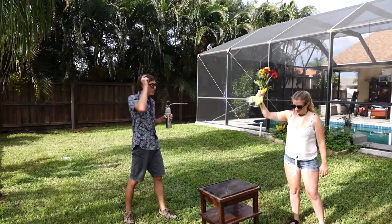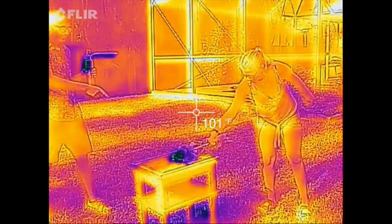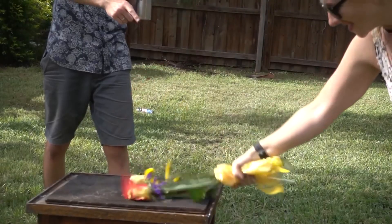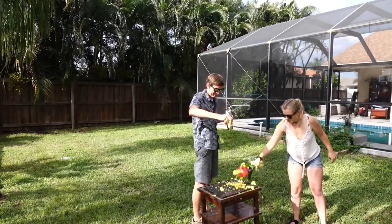Three, two, one — smash it! And yeah, I know, smashing frozen flowers is so cliché, but it's pretty much the internet standard to determine if something's frozen or not, so I had to do it. More smashes! More! More!